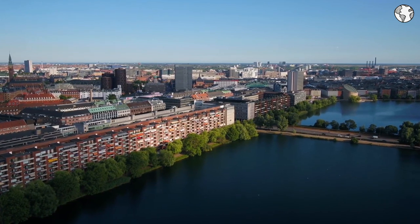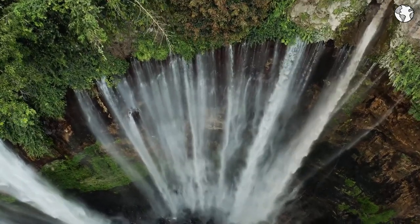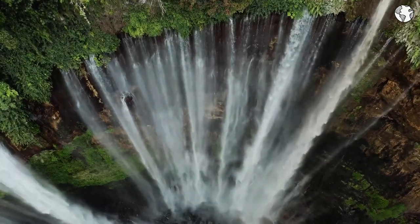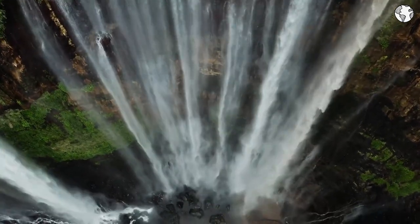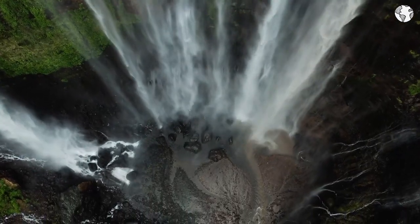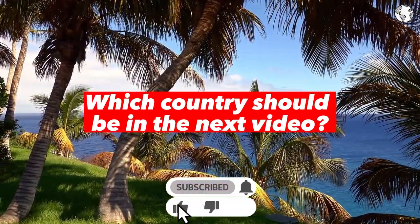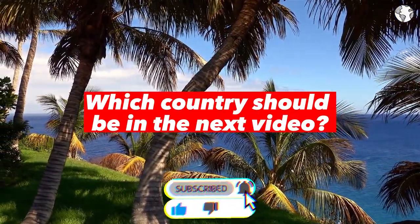Hey there and welcome to our latest adventure. Today we are going to be taking you on a journey through Denmark, exploring 10 budget-friendly travel destinations that are sure to leave you in awe. Denmark may not be the cheapest country to travel to, but with a little bit of insider knowledge, you can discover a wealth of hidden gems that won't leave you bankrupt.